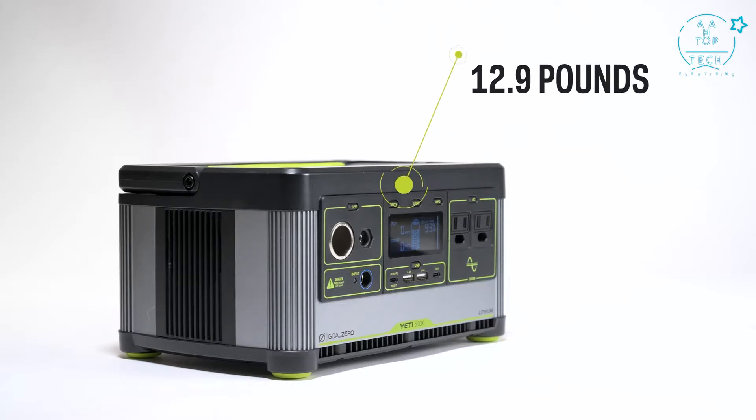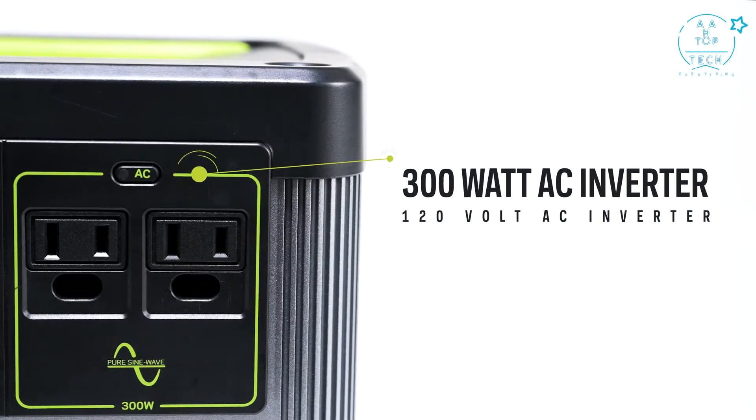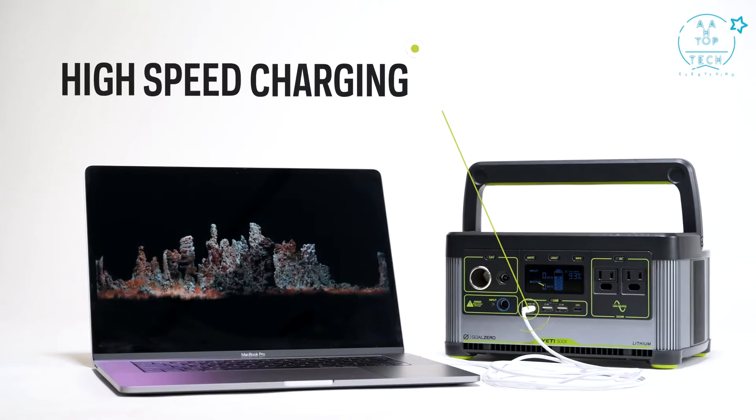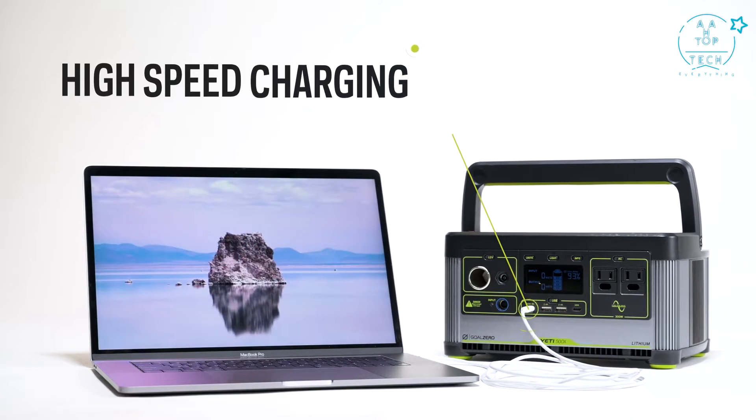The Yeti weighs in at 12.9 pounds and is capable of powering a wide range of devices with multiple port options, including a powerful 300-watt 120-volt AC inverter and a 60-watt USB-C power delivery port. This represents the latest in fast-charging technology and is more than three times faster than a standard USB-C port.